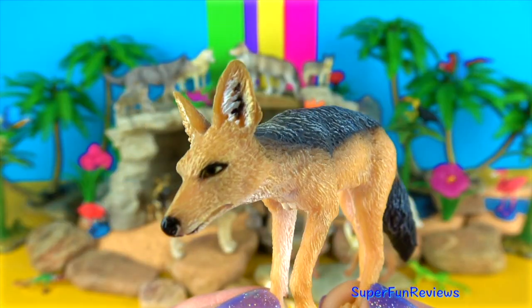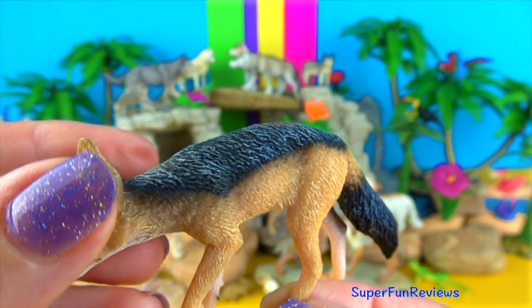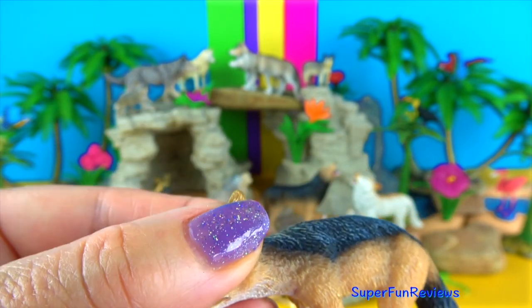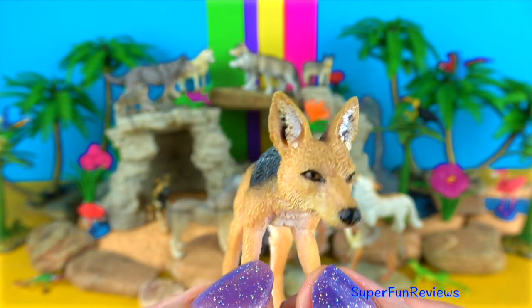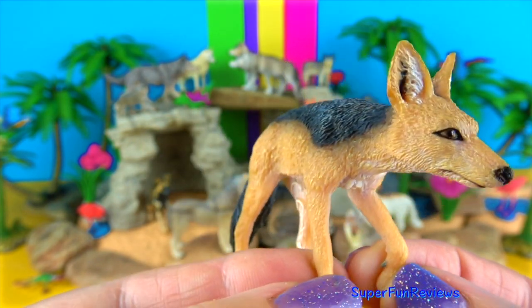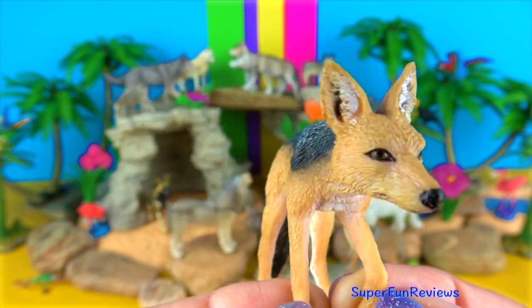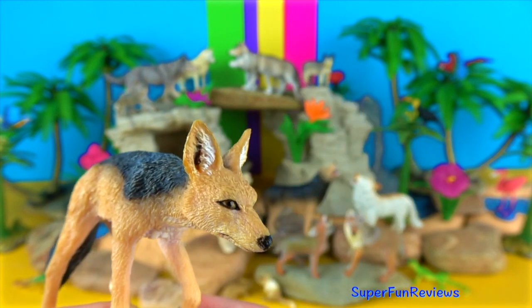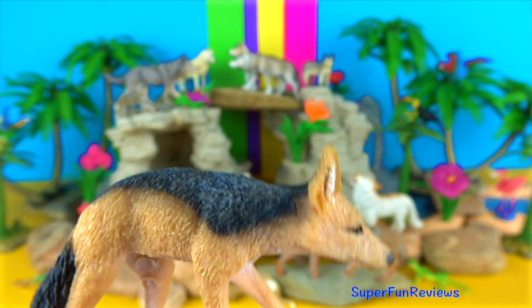The black-backed jackal has a bushy tail with a black tip and large pointed ears. Its diet typically includes reptiles, birds and their eggs, plants, mussels, fish, and even dead animals. It also feeds on invertebrates and small to medium-sized mammals, using its large mobile ears to detect them before leaping and pouncing on unsuspecting prey. It likes to hunt at nighttime.